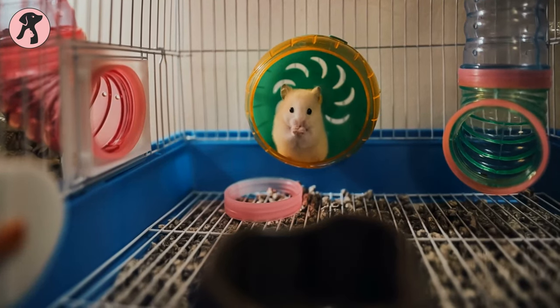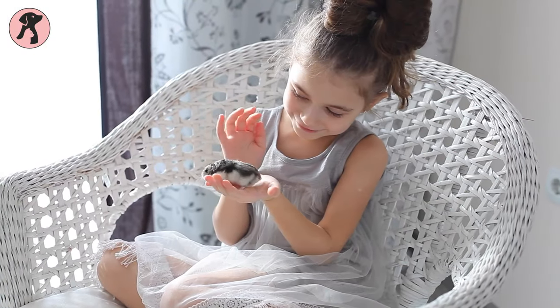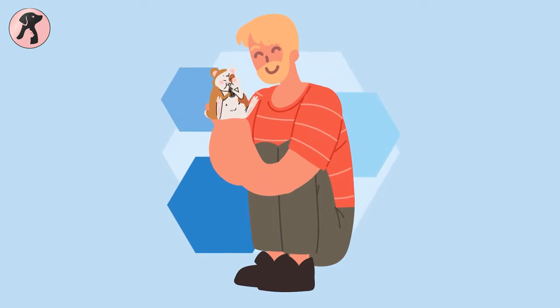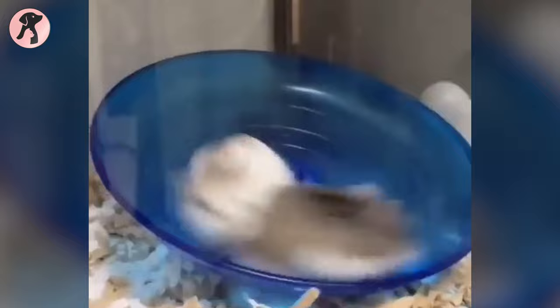Hamsters are not just cute, but they're also great companions. They love being held gently so you can enjoy their company. Keep in mind that they're night owls, so they start playing when you're asleep. Watching these little champs play in their cages is pure joy.